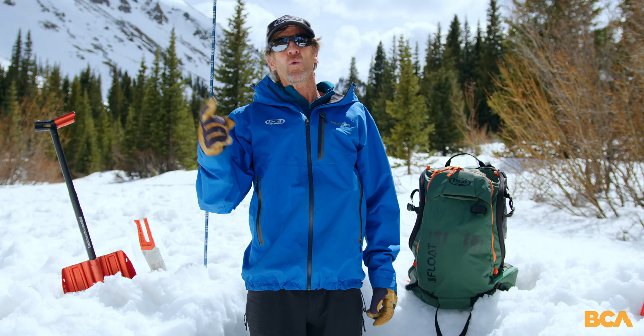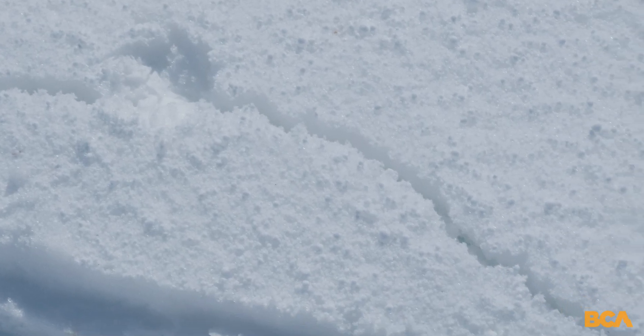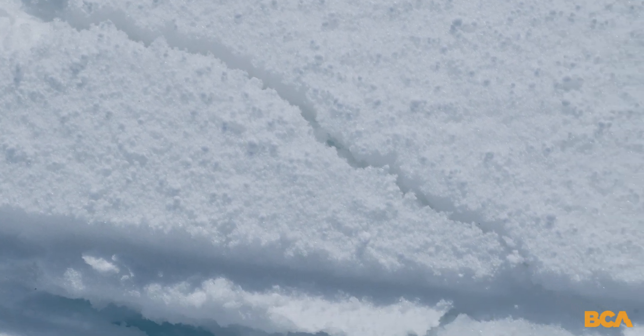Number two: whomping and cracking. Whomping is just what it sounds like — it's when the snowpack settles, you can actually hear it, and sometimes there are shooting cracks that come out from under your feet. Huge red flag.